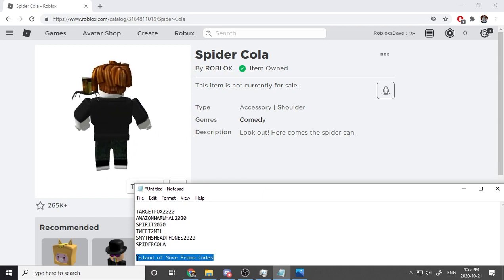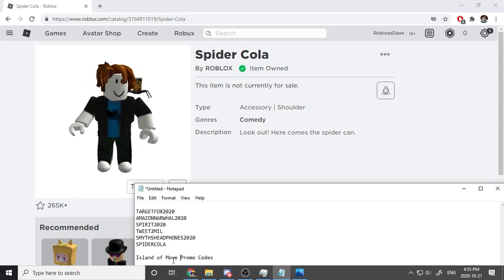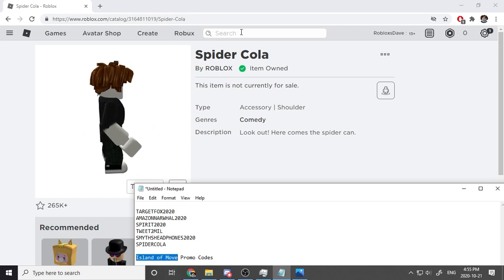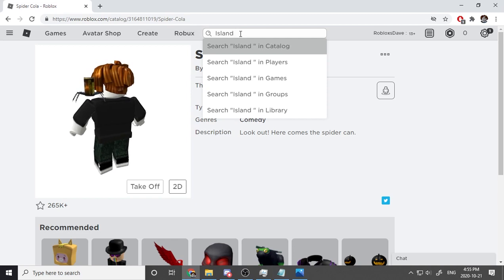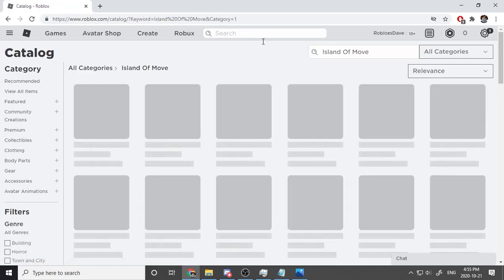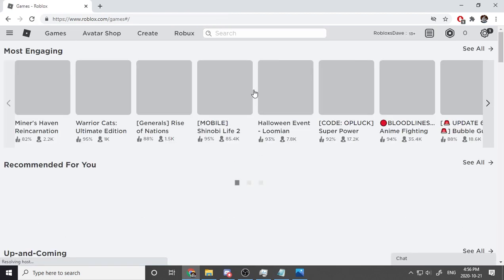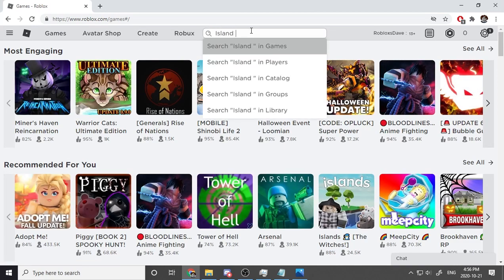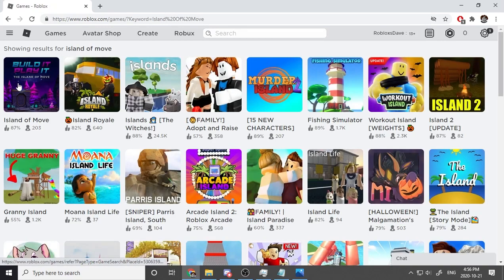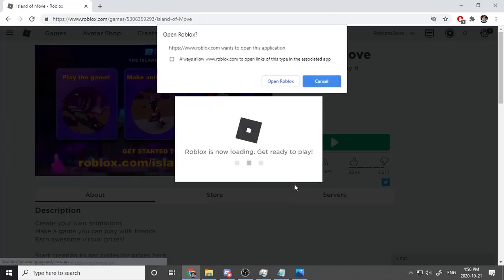Now I have four really cool promo codes that are super top secret — the only way to redeem them is by going into the game Island of Move. Let's search for it in games. It's the first result called Island of Move — let's play and open Roblox.